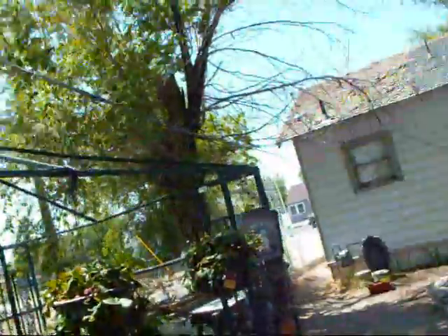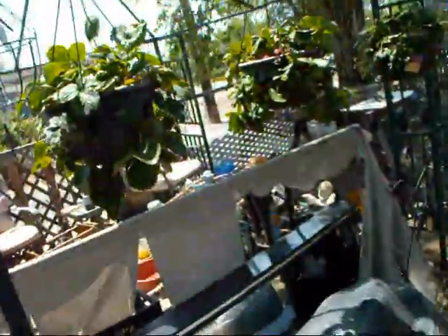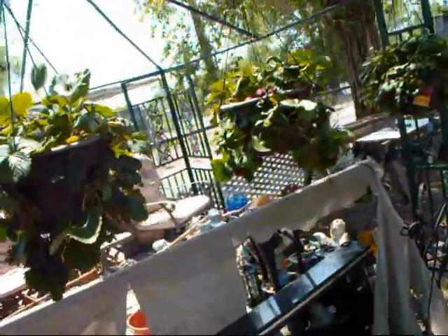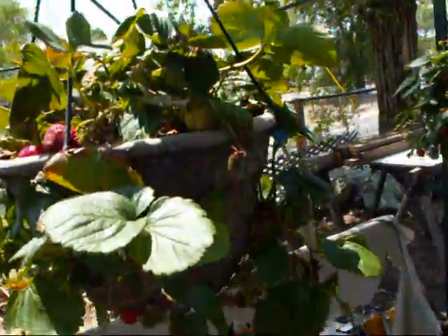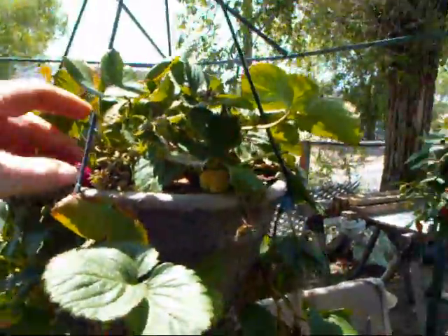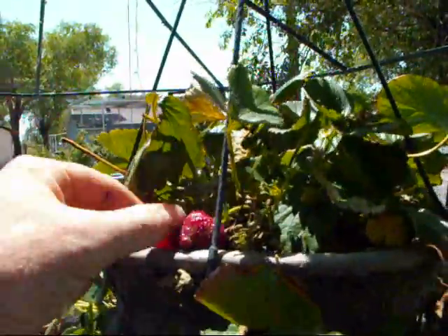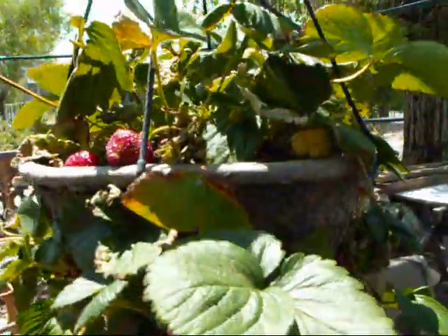We got this gazebo. We're probably going to put a shade cloth on this and use this area both as a sitting area and an area for new plants that haven't been transplanted yet. We got our strawberries — they're Beltrán strawberries. Look at these — isn't that beautiful? And they taste so good, oh so good. Some of them are tiny, some are bigger.